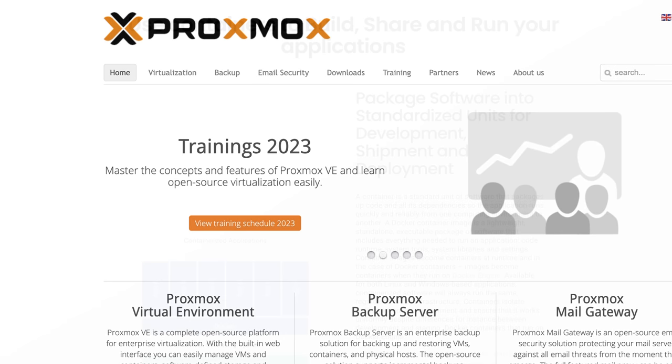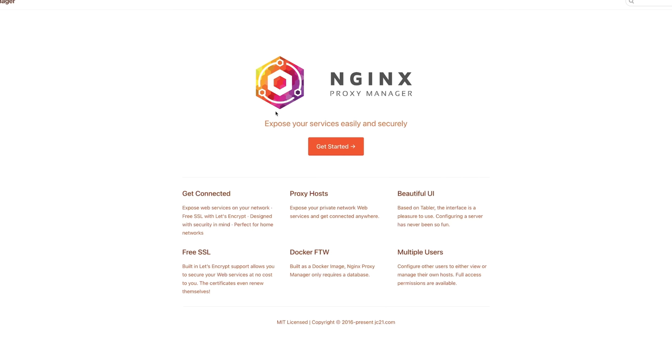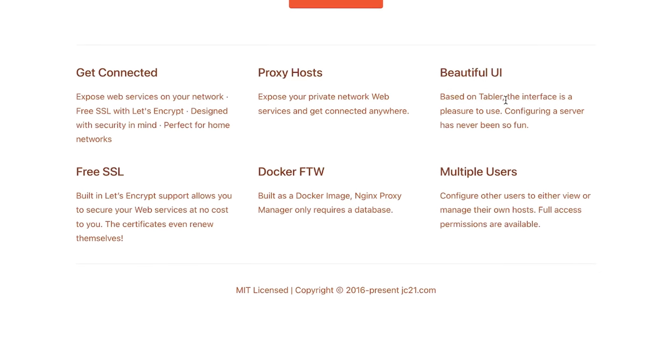I've been running homelabs for several years now, using all sorts of software projects to self-host stuff like Proxmox, Docker, Kubernetes, homelab dashboards and monitoring. You all know this from my videos. And I often love to use even smaller software projects like NGINX Proxy Manager, which I was using as a secure web proxy to protect some of my web services with HTTPS and trusted TLS certificates. Actually a nice project.